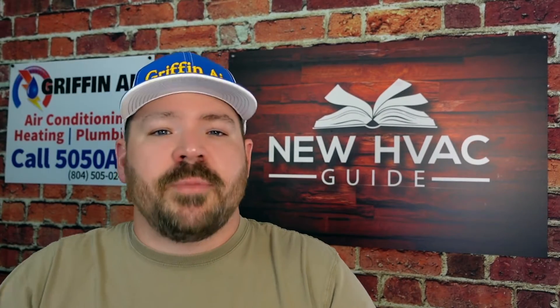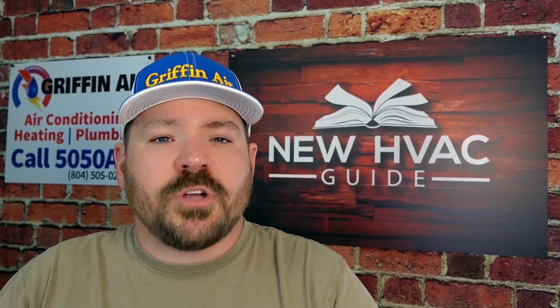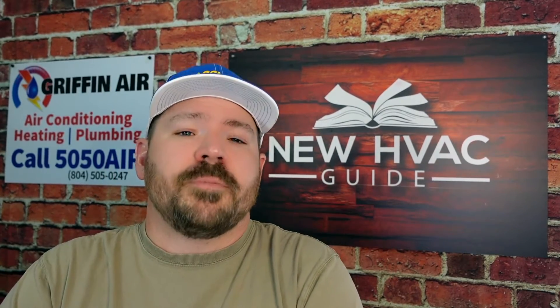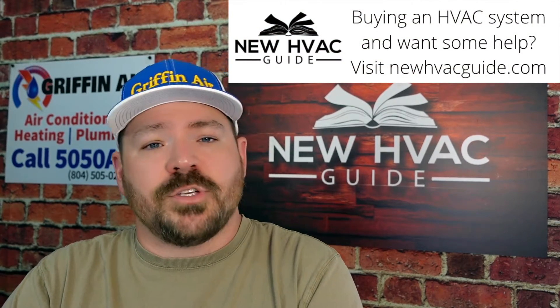I had this person telling me their situation, saying they were getting different information from different contractors, which is the whole reason I did this video. Some contractors were saying the furnace is still okay, let me just replace this one component and you'll be fine. Then they had other contractors saying what I'm saying — that the whole system needs to be new and all matched up. Let me go through some of the reasons why, and some of them may surprise you.